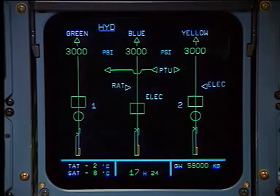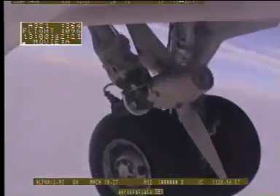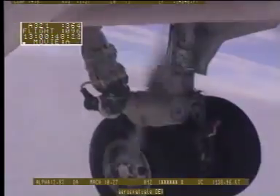Hydraulic power is provided by three independent systems: green, blue and yellow. A RAM air turbine may be automatically deployed to pressurize the blue system as a backup source.